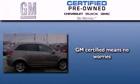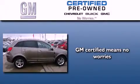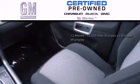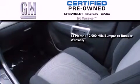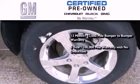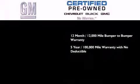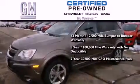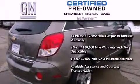A GM Certified used vehicle can deliver more satisfaction and certainty than an ordinary used vehicle. A GM Certified means you get a 12-month, 12,000-mile bumper-to-bumper warranty, a 5-year, 100,000-mile powertrain limited warranty with no deductible, a 2-year, 30,000-mile standard CPO maintenance plan, plus roadside assistance and courtesy transportation.